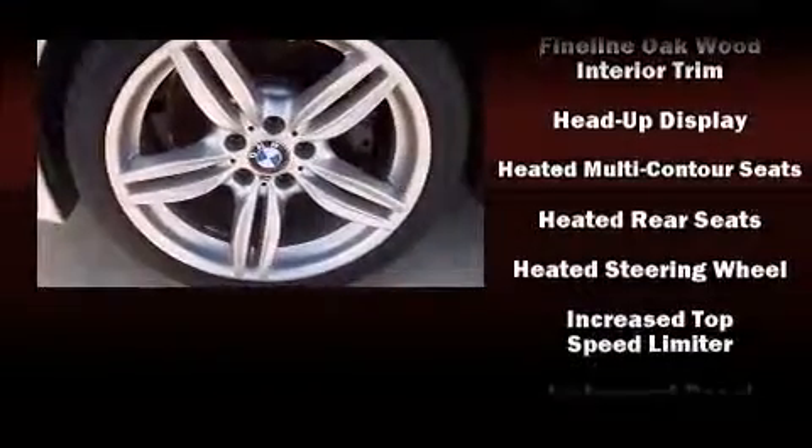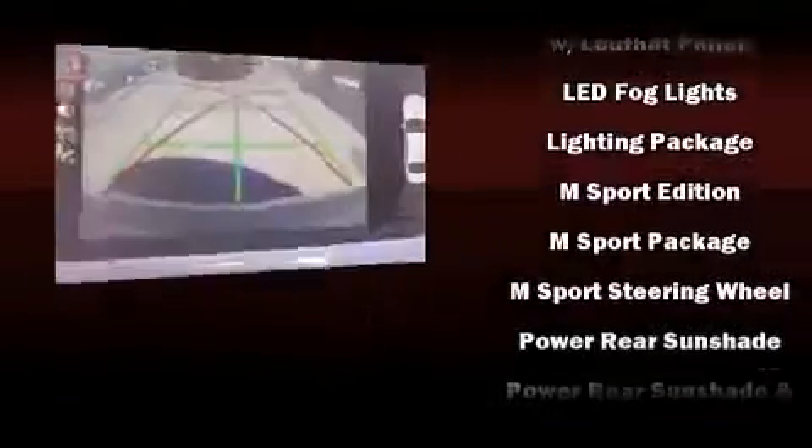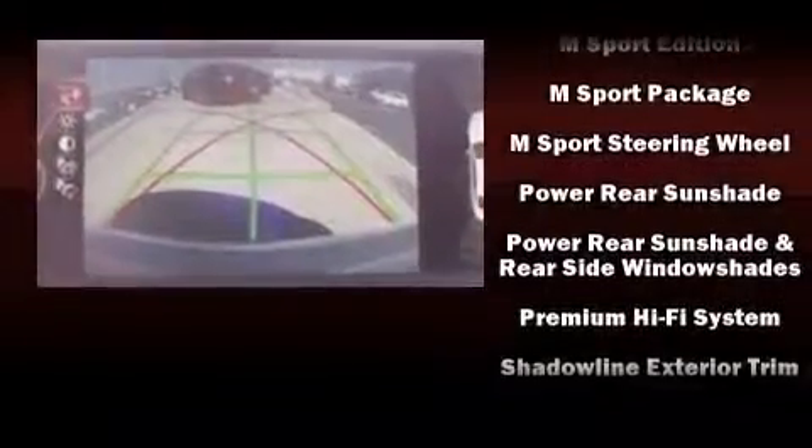With high-intensity discharge headlights illuminating your path, you'll always appreciate maximum visibility. Enjoy your favorite music via the stereo system, which includes a CD player with MP3 capability and 16 speakers yielding a symphony-like audio experience.